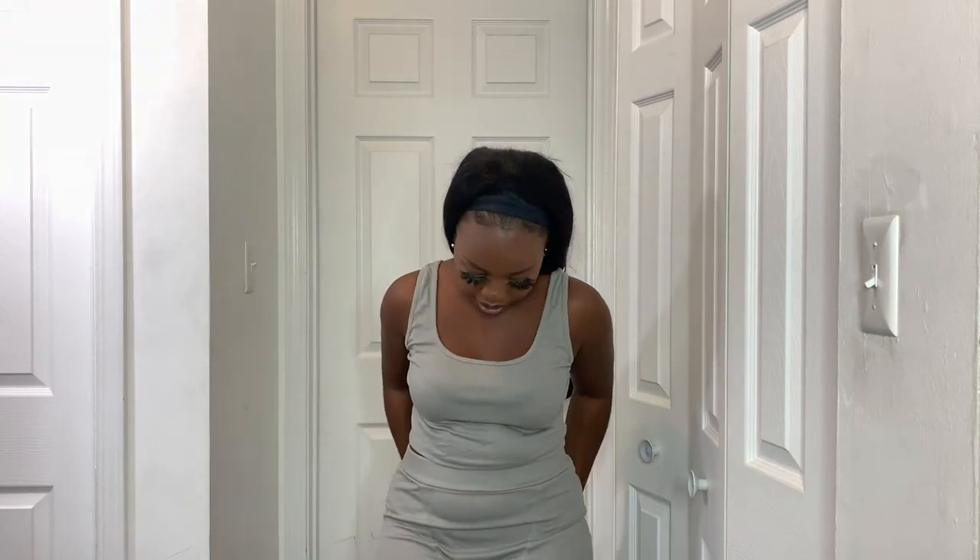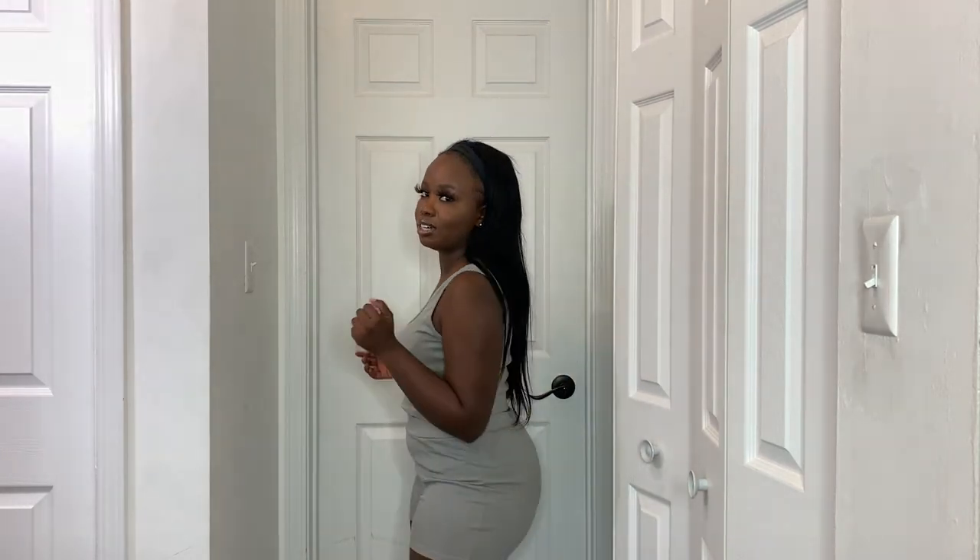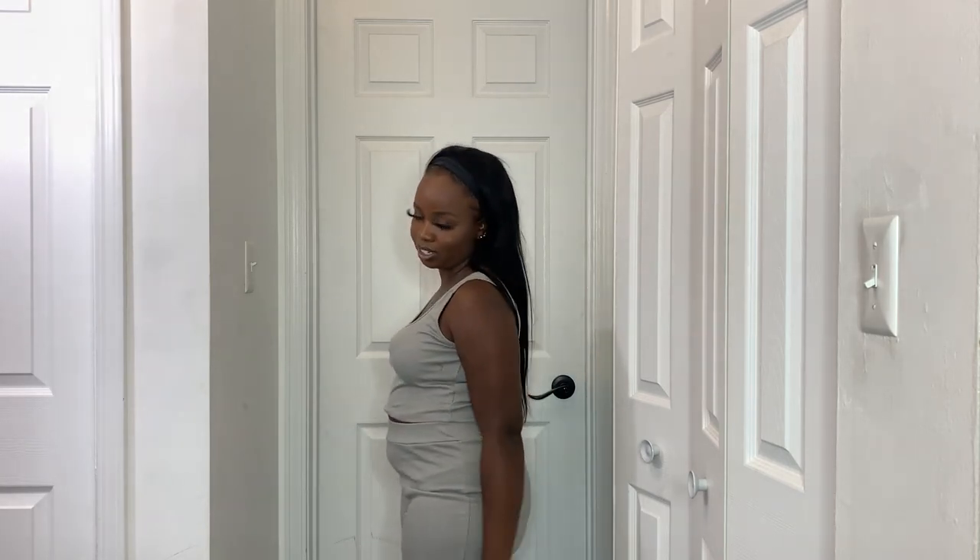Next I got a two-piece lounge set in gray, which I really like. I got a medium because it fits a little baggy, and the top is a little big but still wearable. It's so cute — I feel like a small would have been way too short. This set is perfect.